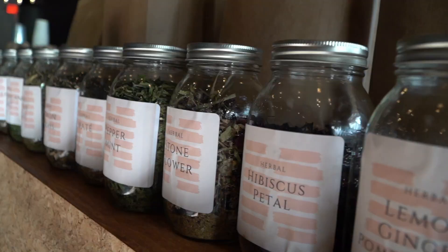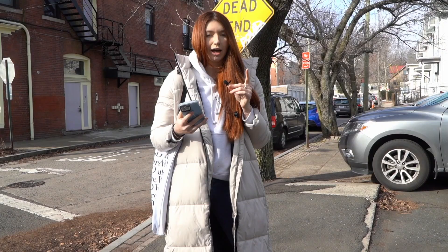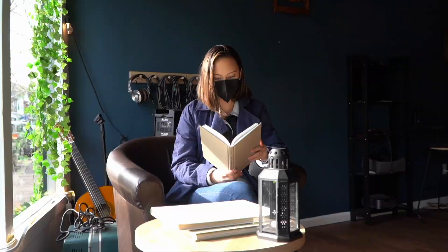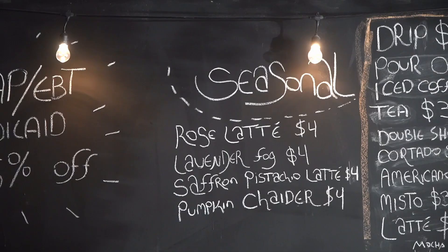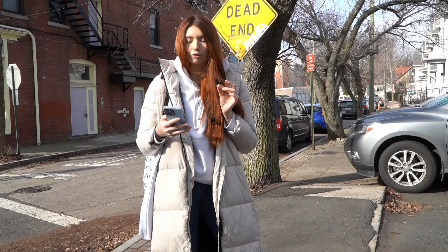Now let's move on to spot number two. We're heading to another spot a block away called Gathered in New Haven. It is a new coffee shop that's only been open for two months, so we're going to check it out. For coffee, I'd say the rating is about a three. Traditional coffee is a little bit bitter and acidic; however, we did try one of the specialty coffees and they have a really great assortment of different types of teas and options, so I would give it a three.